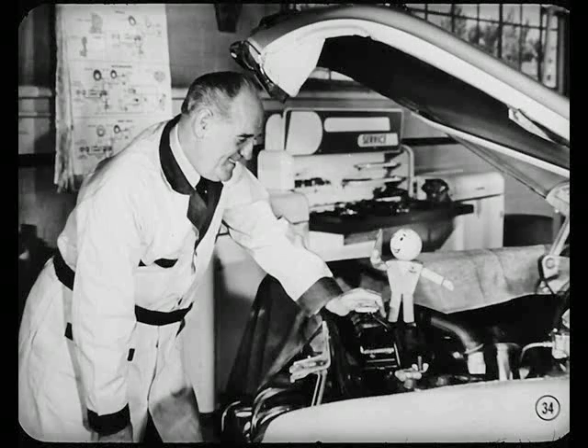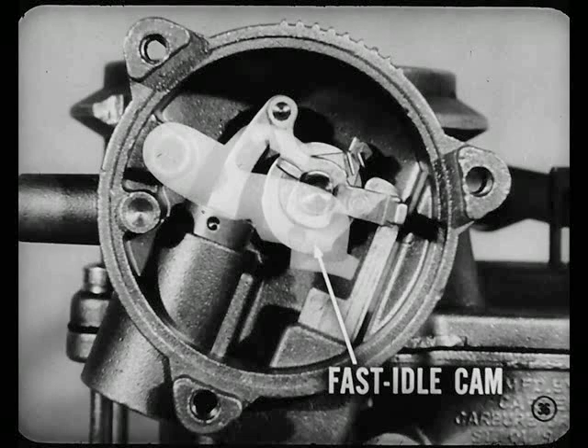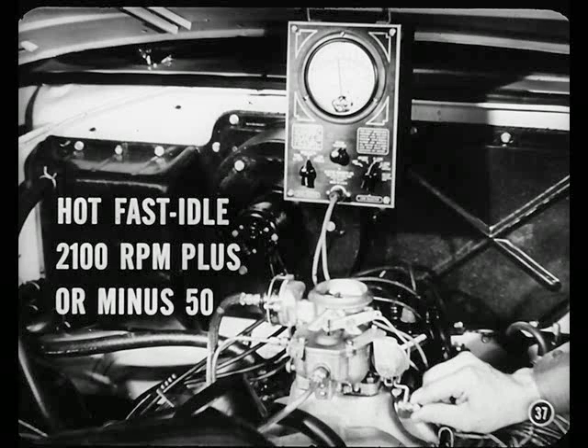How about explaining that new way of checking fast idle when the engine's hot, Mike? Good idea, Tech. Fast idle speed is just as important as normal idle. With the carburetor air cleaner removed, open the throttle valves by hand wide open, then let them come back to about half-throttle position. Hold the choke valve closed and slowly close the throttle valves — that will place the cam in the fast idle position. Without opening the throttle valves, let the choke valve open, then restart the engine. It should fast idle at 2100 RPM, plus or minus 50, with the engine hot and the transmission in neutral.